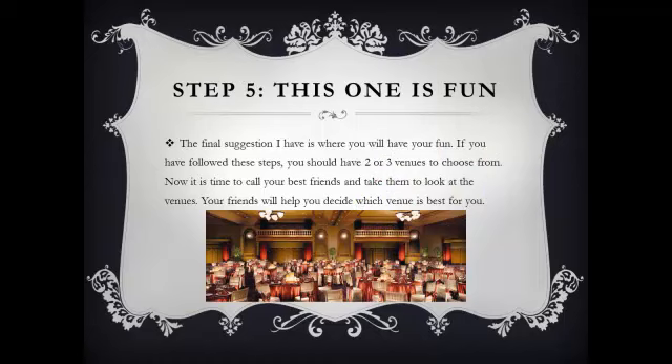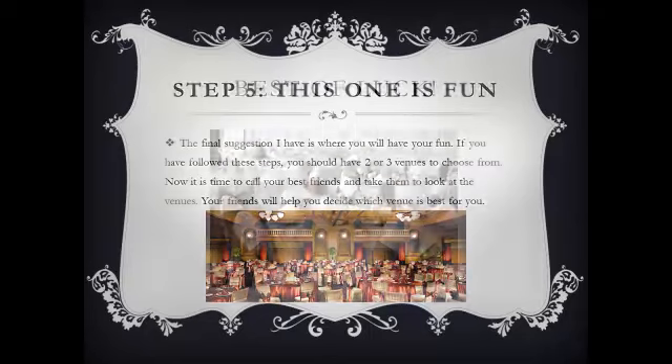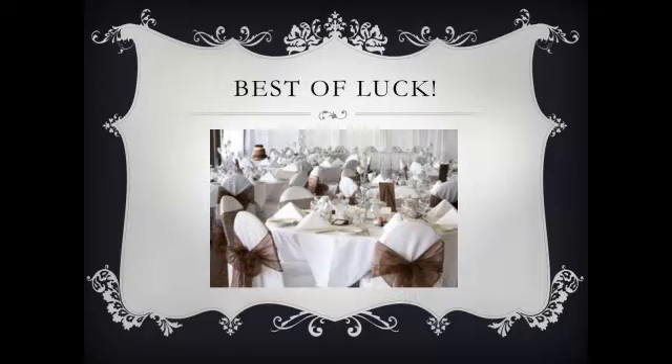Step 5 — this is the fun one. The final suggestion I have is where you're going to select a handful of friends, take them to the 2-3 venues you've chosen, and let them help you decide which venue to choose. I'm sure this will be easy for you, and I'm sure your friends will love to help. So enjoy this step. By the end of step 5, you should have your final decision made. Best of luck — I truly hope you find the perfect wedding venue.